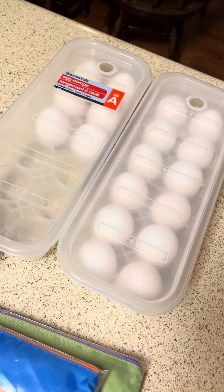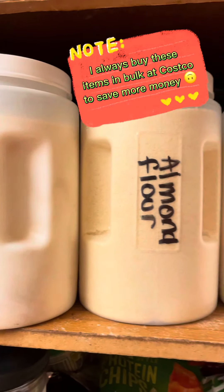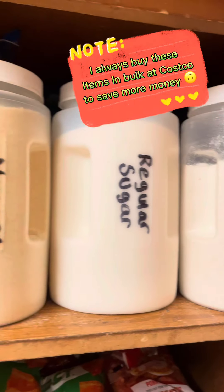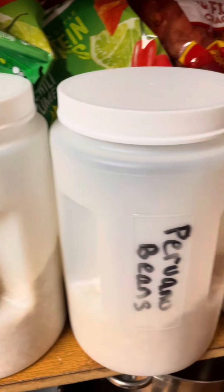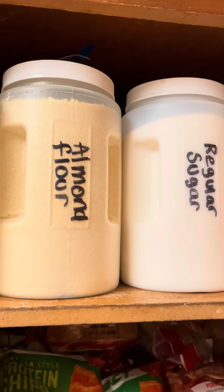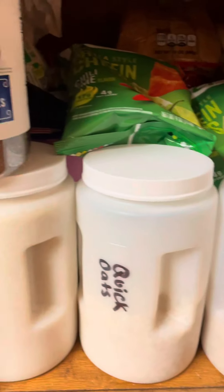I figured this was an easy way for them to carry the eggs. I also found these containers that I already added my flour, sugar, almond flour, monk fruit, rice, quick oats, beans, and pancake mix to. I was actually going to buy something similar on Amazon — a four-pack for about 20 bucks — so these were a pretty cool find.